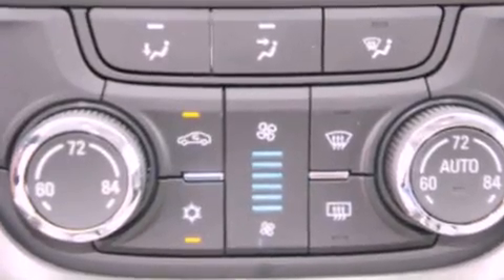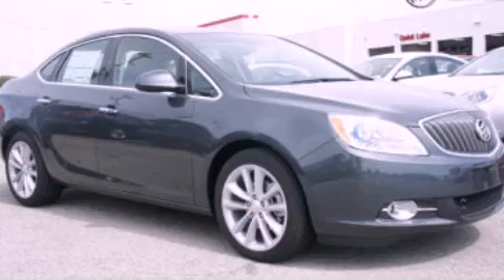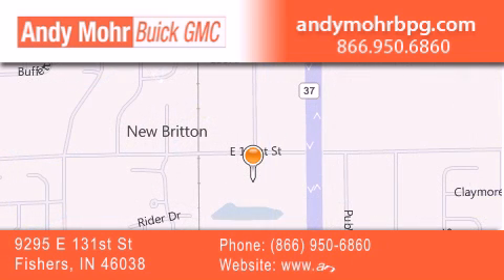We hope you found this video informative. Please contact us today. Andy Moore Buick GMC is the place to find new and pre-owned cars and trucks in Indianapolis. You can search our new and used car inventory online, get new car pricing, and receive free no-obligation price quotes. Stop by and visit us at 9295 East 131st Street in Fishers, or see us online at andymoorebuickgmc.com.